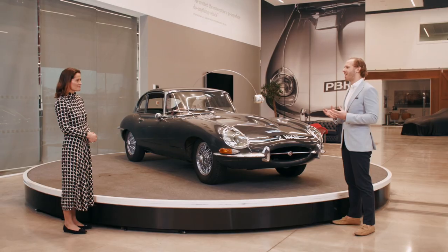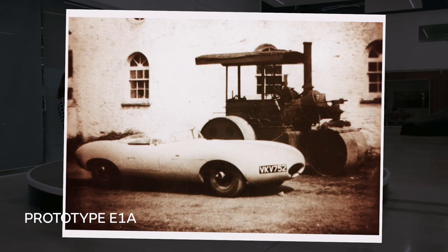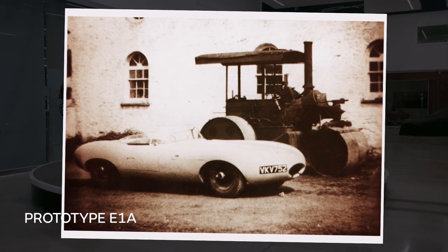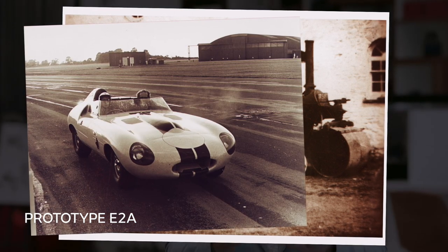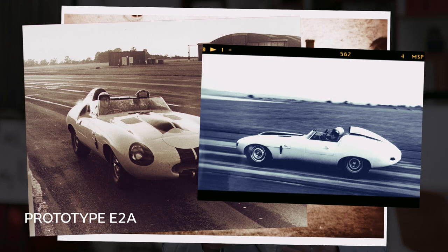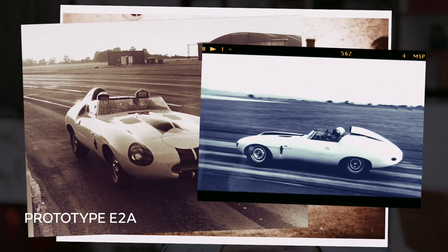The first prototype, E1A, was built in 1957, but the E-Type really took off with E2A, the second development car. This was a great example of Jaguar developing its cars in competition — as part of testing, Jaguar actually entered E2A into Le Mans. But this all predates the launch of the road-going E-Type which we know and love today.